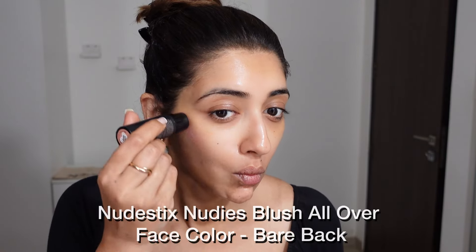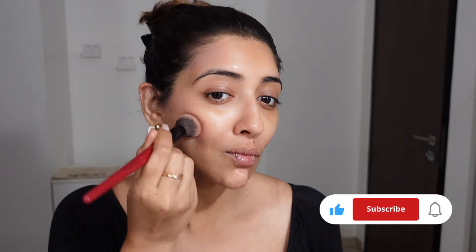I'm going to go right in with my blush because after moisturizing or after priming it really glides on well, unless you've used liquid foundation which I'm not going to use. And when I use it in this angle, you don't need to contour at all.